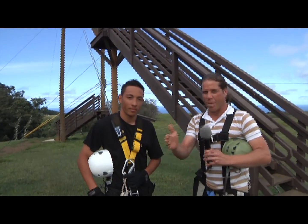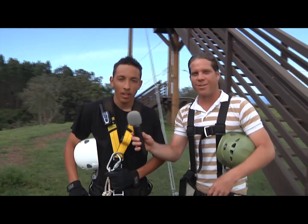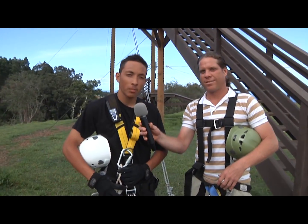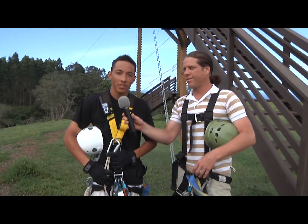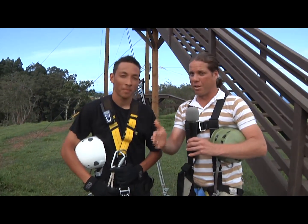This is getting really exciting. I'm here with Jordan — he's going to be our guide today. Tell me a little bit about the zipline. We're here at line number two at the Umauma Falls zipline — 1,700 feet. It's a tandem line, so we're going to be racing side by side. Racing side to side — that's what I'm talking about. This is going to be really fun. Let's go.